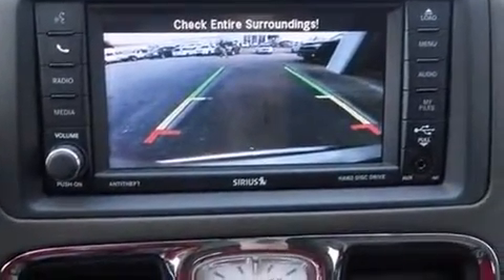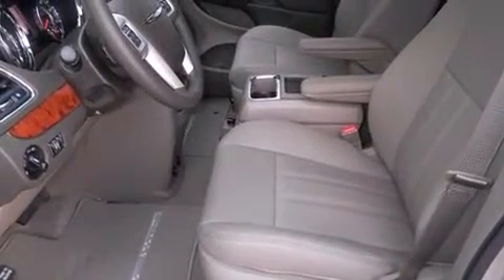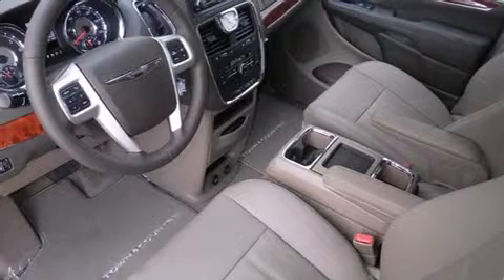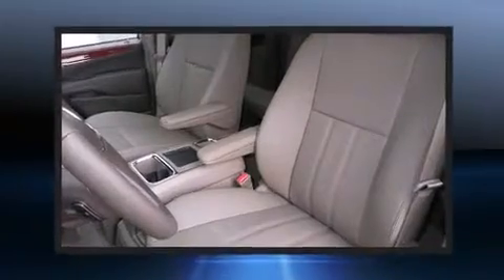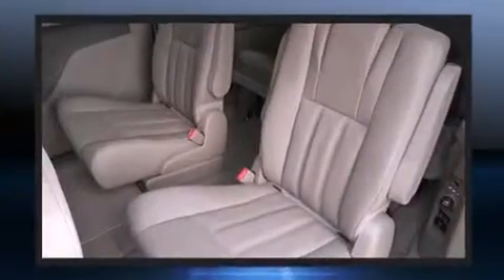For added security, dynamic stability control supplements the drivetrain. A wealth of standard features means that you no longer have to sacrifice, such as remote keyless entry, a built-in garage door transmitter, an automatic dimming rearview mirror, and a power liftgate.